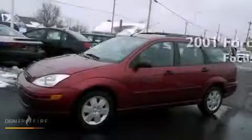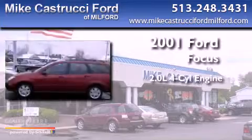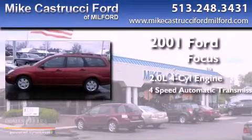This is a 2001 Ford Focus. It features a 2.0-liter four-cylinder engine and a four-speed automatic transmission.